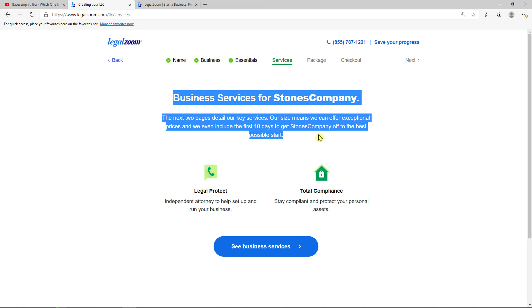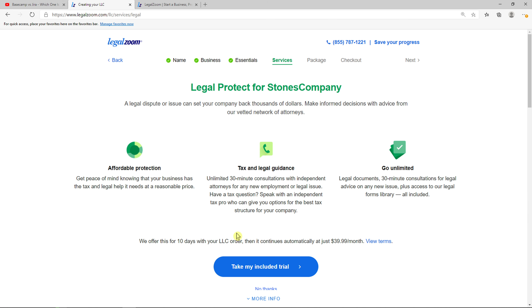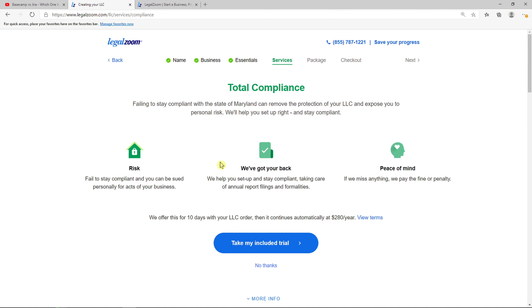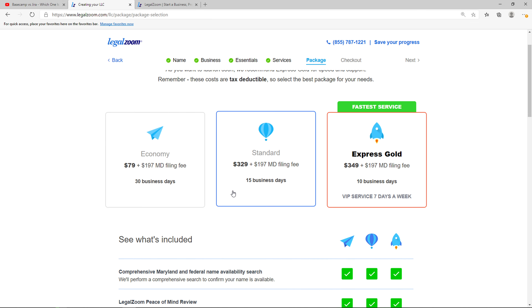Now there are some additional services from LegalZoom. The first one is Legal Protect, where you can have 30-minute consultations with independent attorneys about legal issues and tax questions. You can click 'No thanks.' Then you're going to see 'Total Compliance' — they can set up and stay compliant for you, taking care of annual report filings and formalities, and if they miss anything they pay the fine or penalty. Click 'No thanks.'